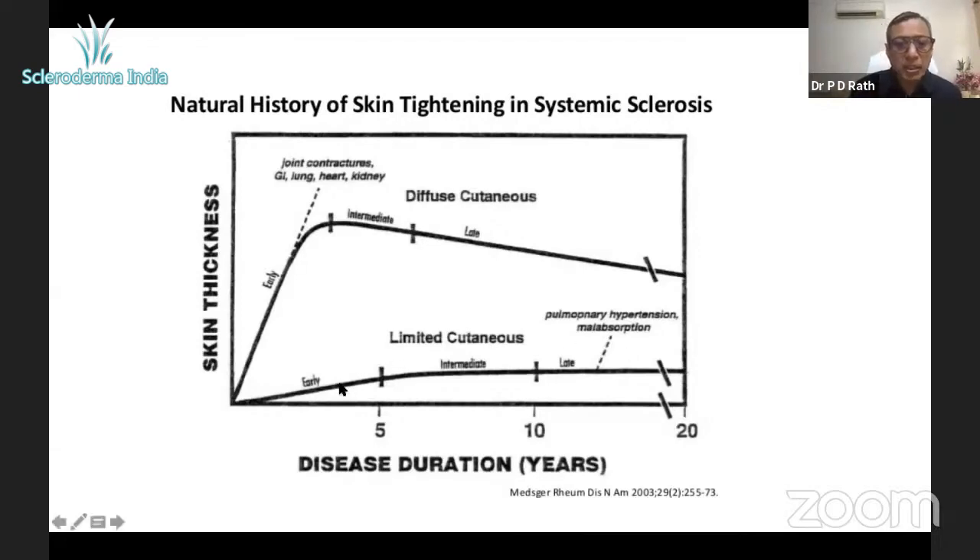Limited scleroderma follows a relatively milder course and is centromere-positive in the majority. In diffuse disease, skin tightening progresses in the first five years, and when skin tightening is worsening, internal organs can simultaneously get involved. So it's very important to know the skin score early in the disease, because a worsening early skin score means a higher chance of early internal organ involvement.